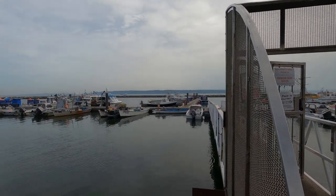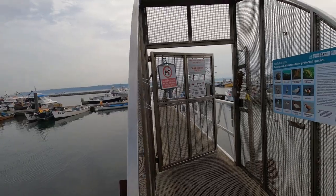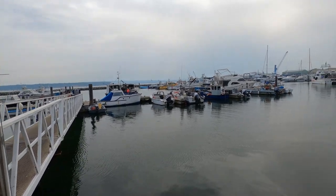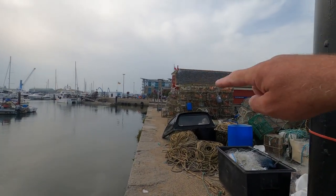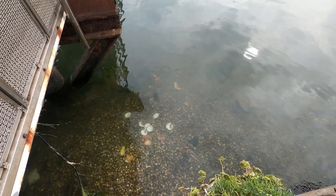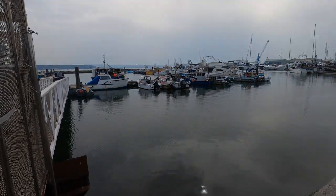This is a fisherman's dock inside Poole Harbour. That there is the old RNLI station, and the water is crystal clear. I've got scallop shells down there. Right, let's get over to Malcolm.